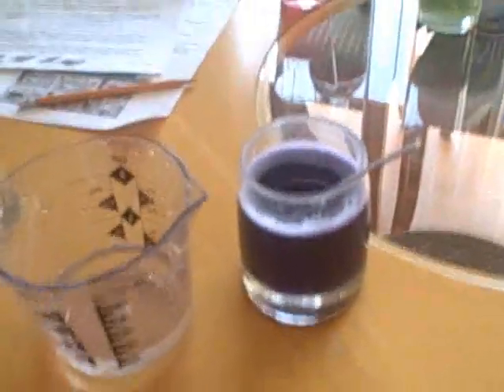So guys, this is the baking soda right here. It dissolved in water — we poured it and mixed it with water. And there's our extract again. So here we go.